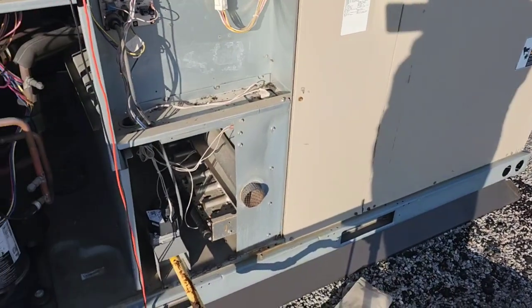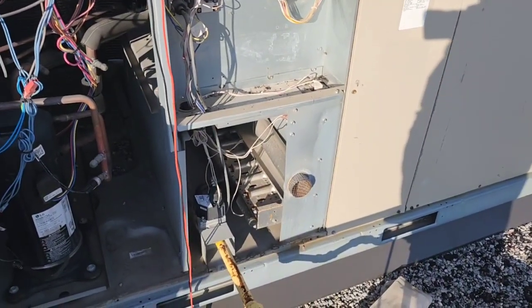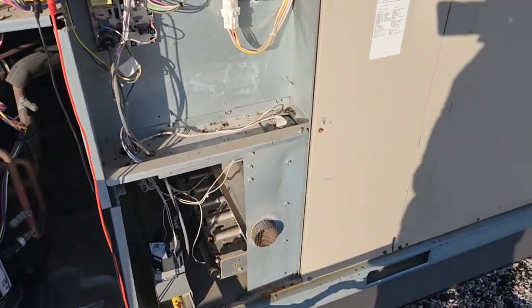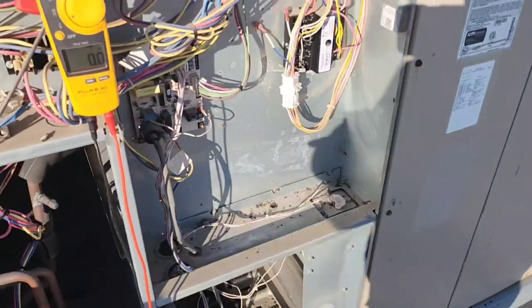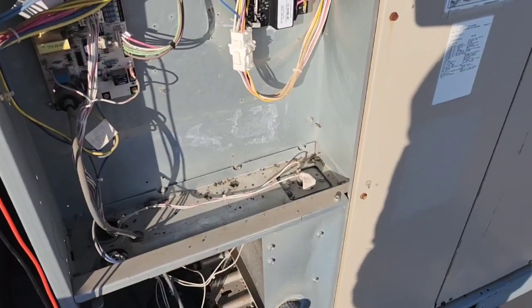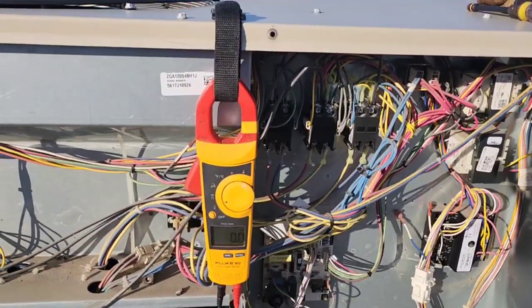Yeah, it was easy diagnostics. I thought there might be a problem with the contactor or the board, but I'm glad it's nothing major. Anyway, just a quick video. Ciao.